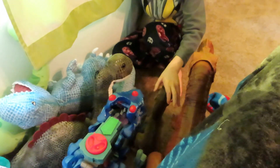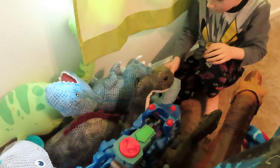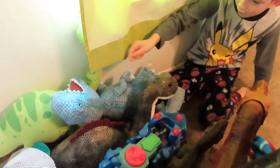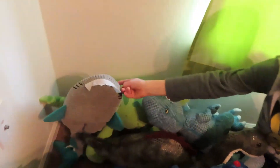A rubber Velociraptor. We have the Albertosaurus. We have this Blue plushie and here we have another Blue plushie that's bigger, the Amargosaurus, Brachiosaurus Arlo, and we have a Nickelodeon figure.